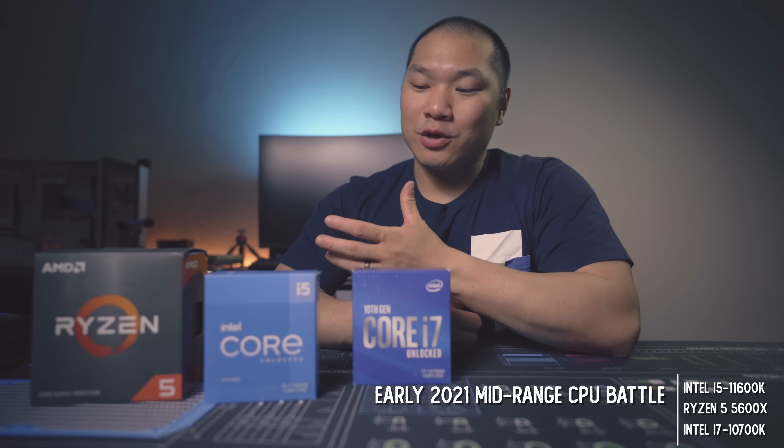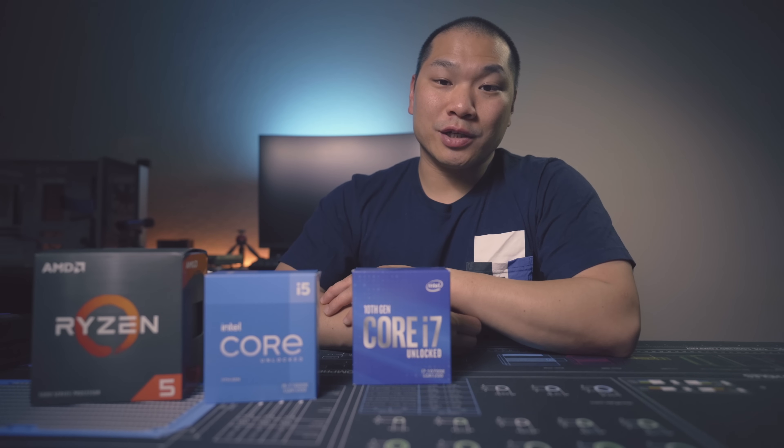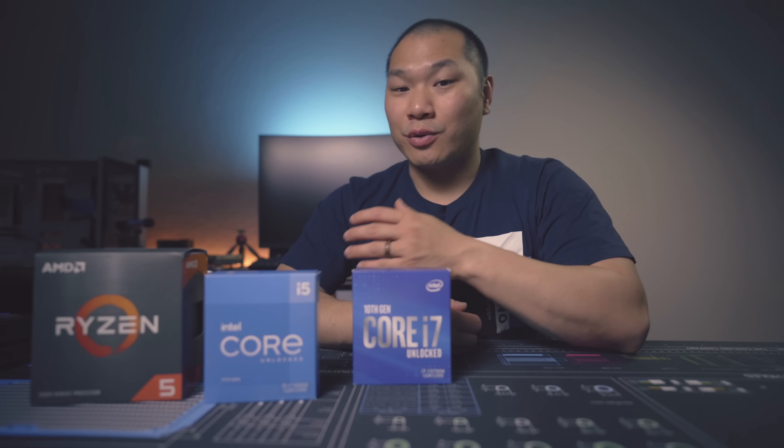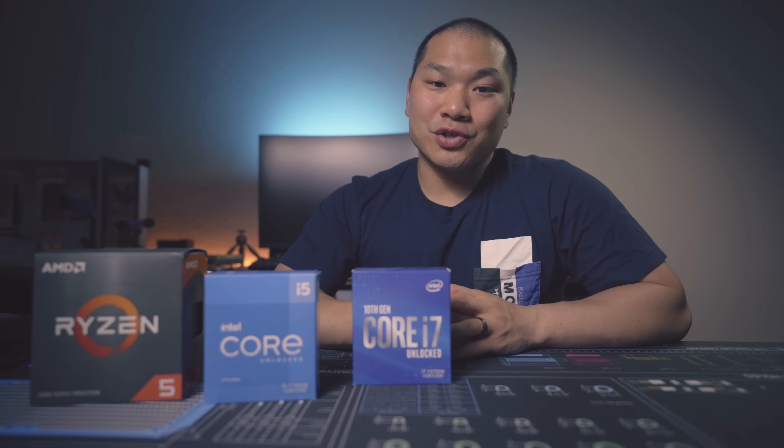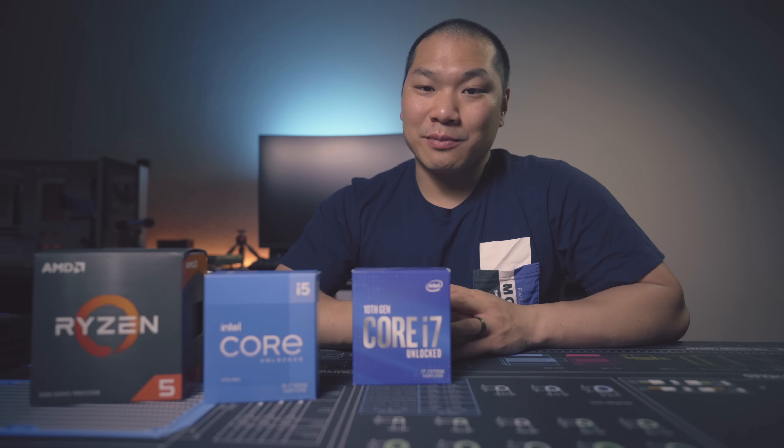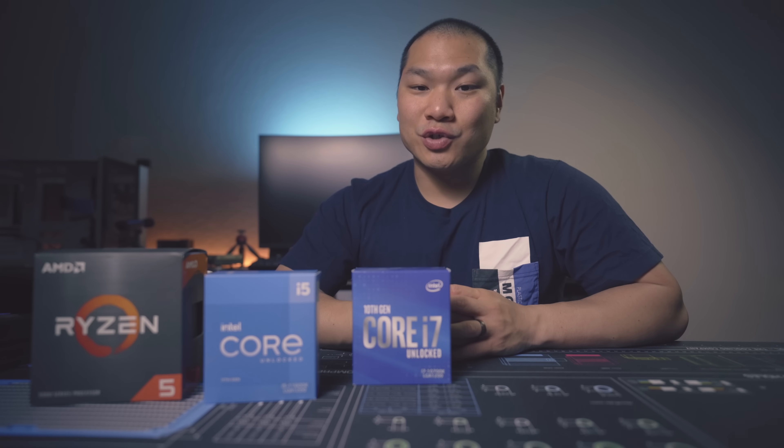Now that sweet spot has always been around $300 for a good consumer gaming CPU — so your i5s and your Ryzen 5s. Competition is great. This is a really special time because AMD and Intel are just so close for this particular iteration.